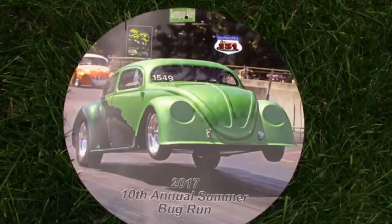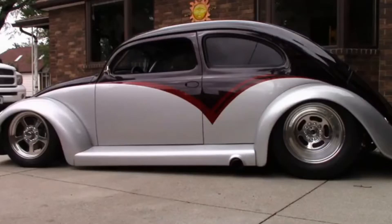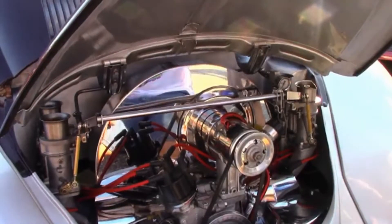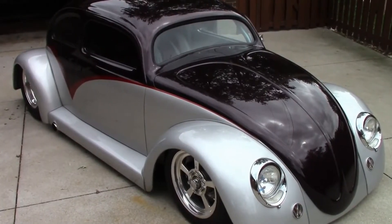Dan is a VW drag racer and has other cars, including this beauty — a rare 1957 Volkswagen with airbags to raise and lower it, and a nicely chromed engine. He doesn't drag this one anymore, but it still moves out pretty fast.